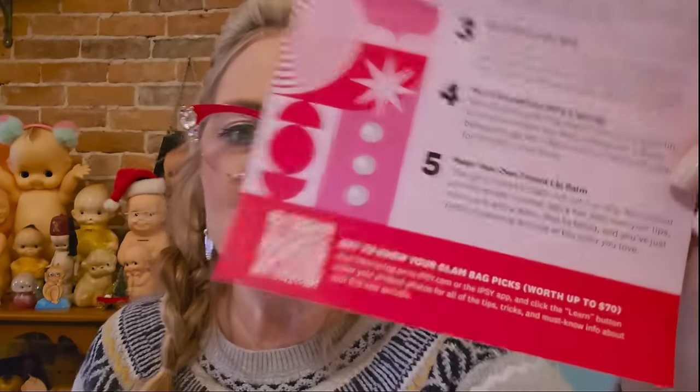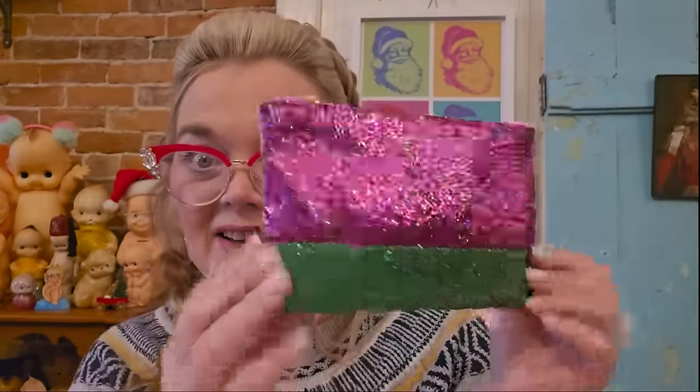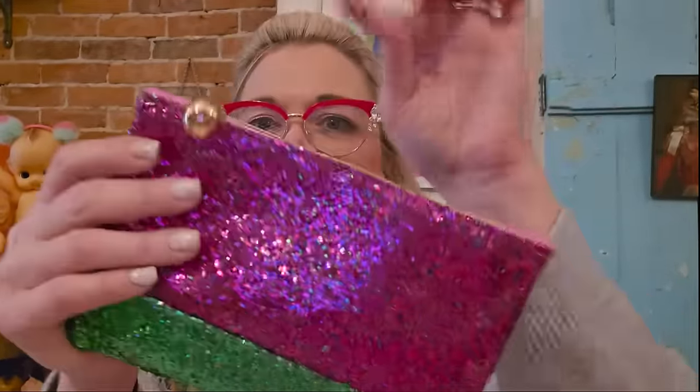Let's do the December Glam Bag! I already opened these to save a little time. The theme is 'you're the main attraction in December.' I don't like that they don't tell you what the products are — just a QR code. That's just lazy, Ipsy. We don't want tips; we want to know what these products are. But this bag is fantastic — very festive, with a little gold ball. The first thing is a blush brush from Half Caked — and I need a new blush brush, so that is perfect!